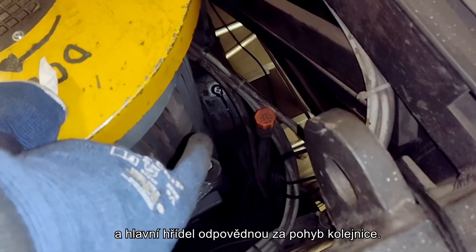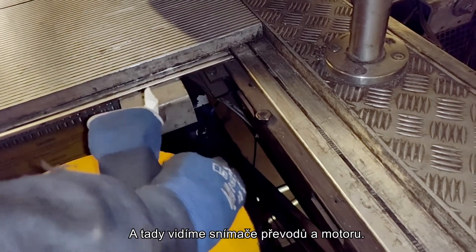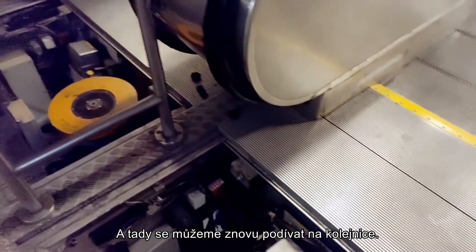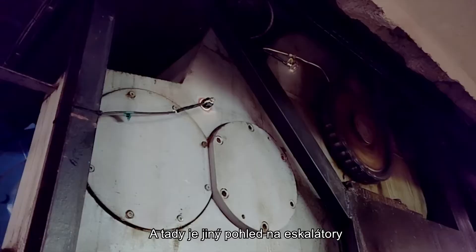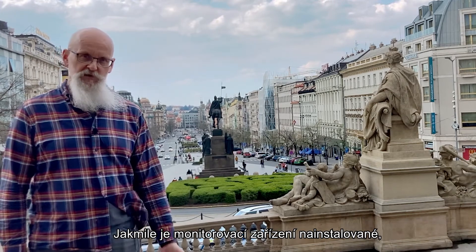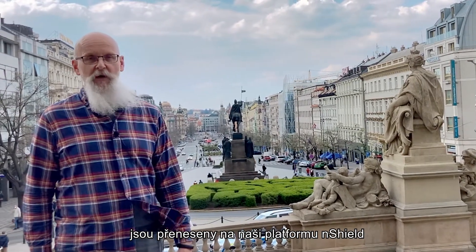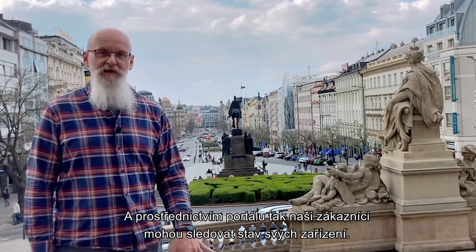Here we can see the driven gear and the main shaft responsible for the movement of the chain rail. Here we can see the transmission and the motor sensors. And this is a different model of the escalator, but with the driven gear, main shaft and the transmission protected. Once the hardware is installed, all the sounds and vibrations from the escalators down here are transferred to our NSHIELD platform, and through the portal, our customers can monitor the status of their assets.